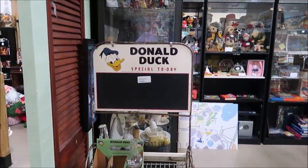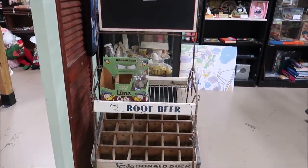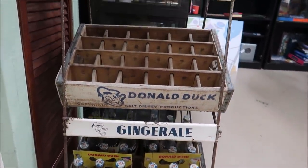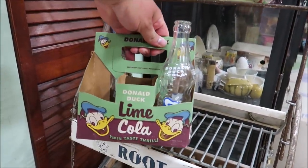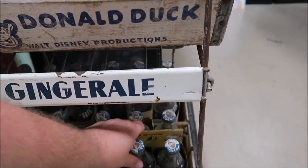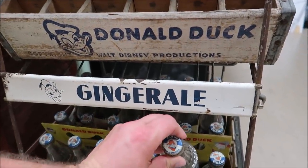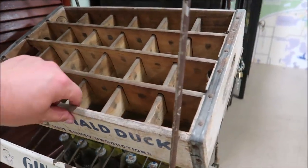Take a look at this old Donald Duck 'special today' soda advertisement stand — root beer, ginger ale, grape soda. They even have some actual bottles down there. Lime cola and some regular cola — I don't want to lift them up because they still have soda in them. Donald Duck cola! I wish I could just buy a bottle of it. This is so cool — even the boxes themselves.